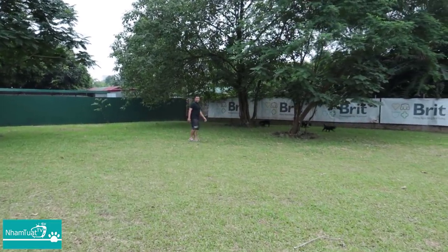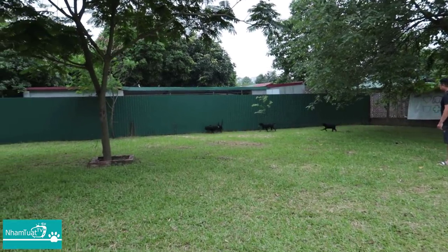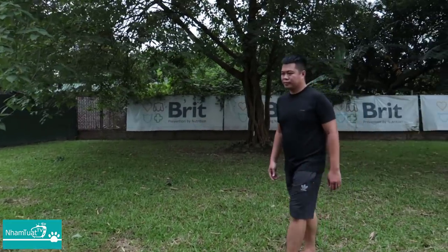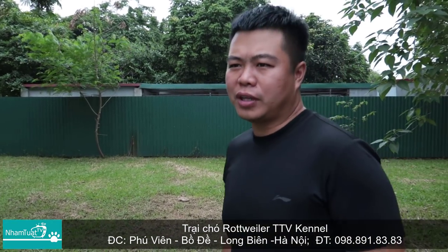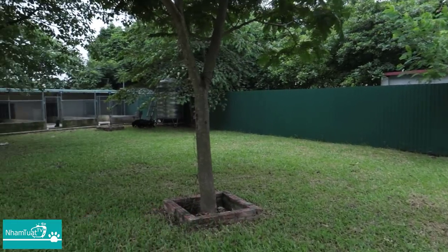Chào Vinh nhé. Đang có một đàn Rottweiler con. Đây là bạn Vinh, chủ trang trại Rottweiler. Tên trại của em là TTV Cây Nồi. Địa chỉ khu trại của em là ở khu Mô Đền, đường Phú Viên, Bồ Đề, Long Biên, Hà Nội. Hôm nay mình đến chơi trại của bên Vinh.